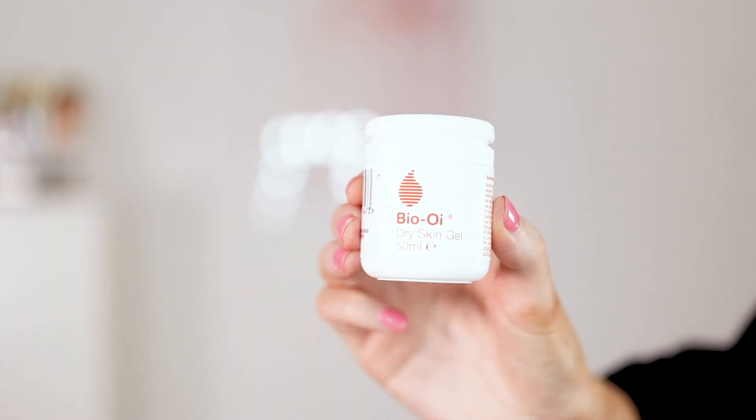Another body product I wanted to try was the Bio Oil Dry Skin Gel — I got the 50ml size just to try it. It's really good for dry elbows or eczema-prone areas. I'd also seen it's great for a night out or holiday — put a little on your legs for a really glossy look. I put a bit too much on at first, but a little gives a really nice sheen for a big event. It's quite light and lovely, and great for any dry skin.